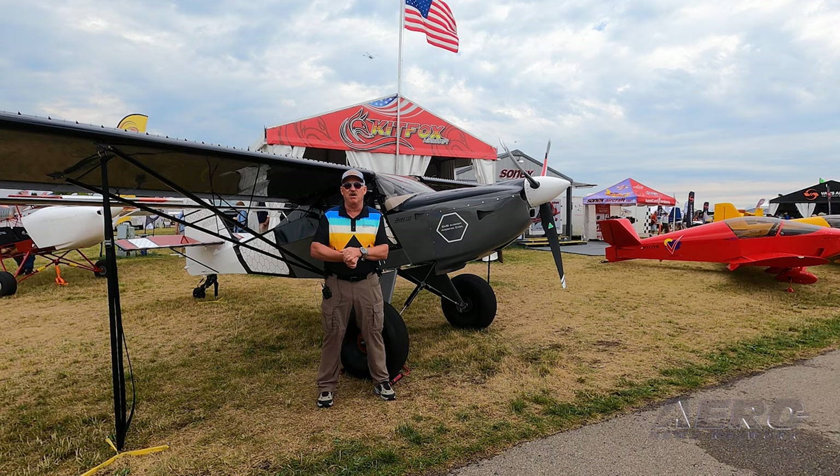The partnership we have with Acme AeroFab means their shocks for our gear are purchased directly through us. You can find it on our website, in our parts catalog, or simply give us a call.